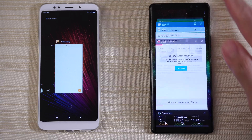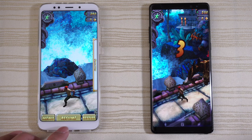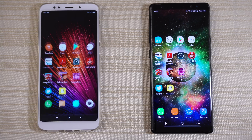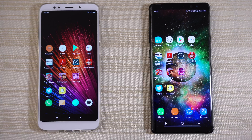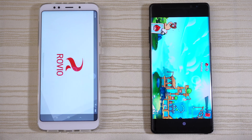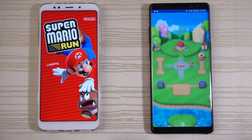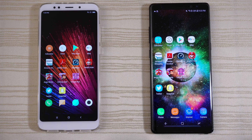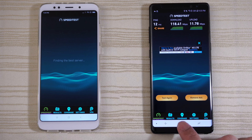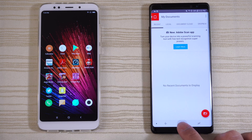Everything's in the background as you can see. Twitter — ready to tweet. Temple Run 2 — ready to resume on both. Subway Surf — ready to resume on both phones. Angry Birds 2 — ready to go on the Note 8, and a reload on the Redmi 5 Plus. Mario Run — the Note 8 is continuing the game, and a reload on the left. Speed Test — ready to go on the right, and the Redmi 5 Plus is reloading again. Adobe Acrobat Reader — still in RAM on the Note 8, and another reload on the left.